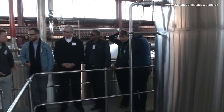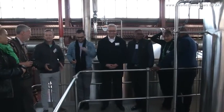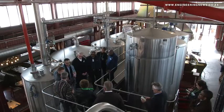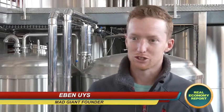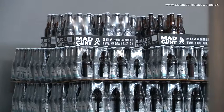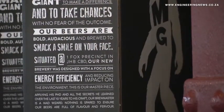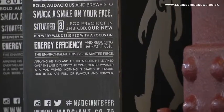During the tour, Engineering News spoke with Mad Giant founder Irvin Ace, who explained some of the intricacies and science behind brewing a great craft beer. To make beer is actually quite simple: we take a starch, convert it to sugar, convert it to alcohol, and then try and sell it to people. Obviously the challenge comes in making it taste great and giving it a shelf life.